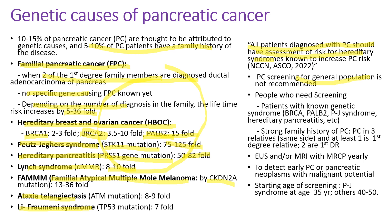Screening for the general population is not recommended. Who needs screening? Patients with known genetic syndromes and a strong family history of pancreatic cancer. Usually MRI with MRCP is done every year, alternating with endoscopic ultrasound, to detect early pancreatic cancer or pancreatic neoplasms with malignant potential. Screening starts at about age 35 for patients with Peutz-Jeghers syndrome, but otherwise at age 50.